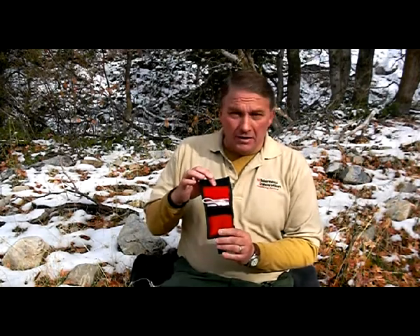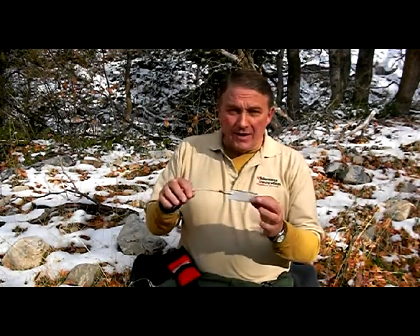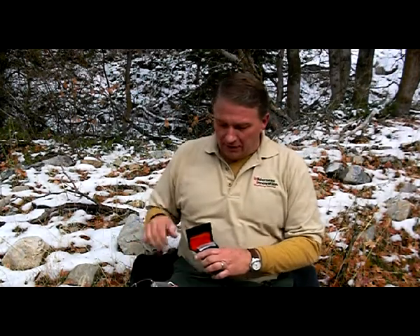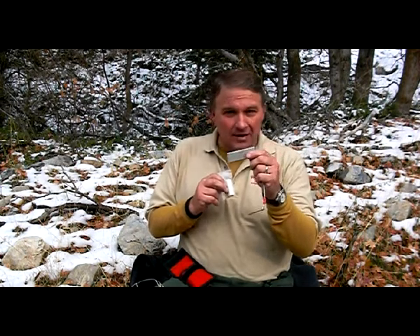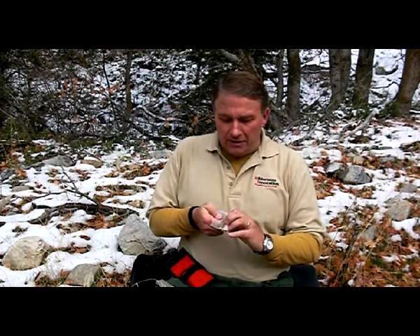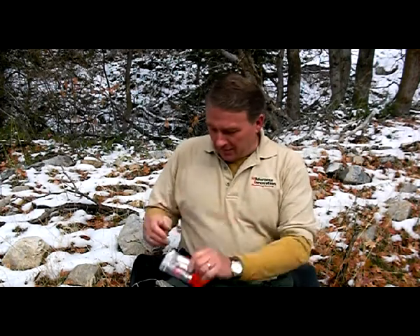It's a Velcro enclosure with two pockets inside. One pocket has our Doan magnesium fire starting tool with our scraper blade on a stretch lanyard, which makes it very handy and easy to use. Also inside the pocket we have our concentrator paper. You can start any fire just with a mag stick, but with the concentrator paper, 30 seconds and you've got flames using very little magnesium. We also include a couple of our fire sticks, which are very effective for a big flame that lasts a while.